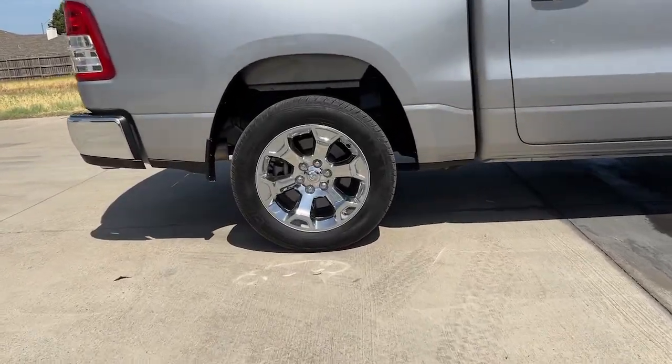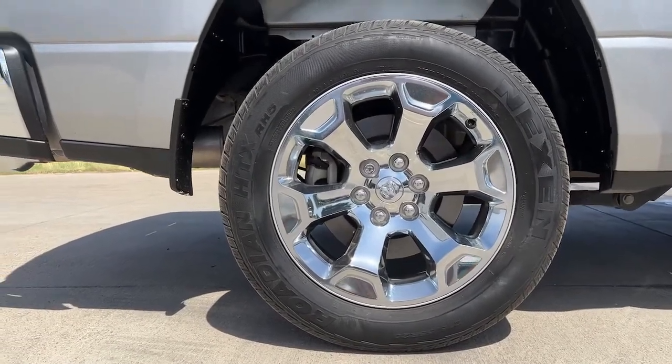Aluminum wheels, power driver seat, intermittent wipers, and universal garage door opener.